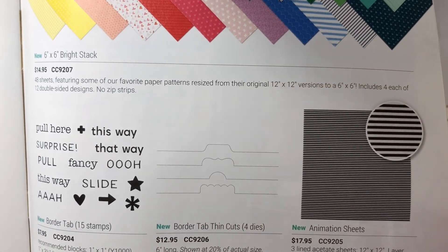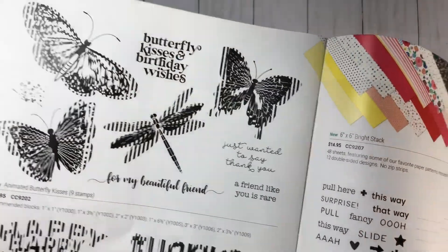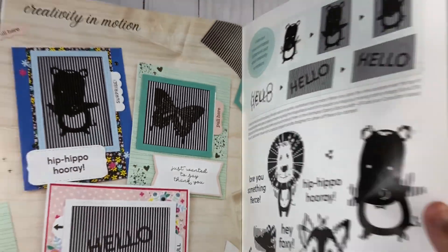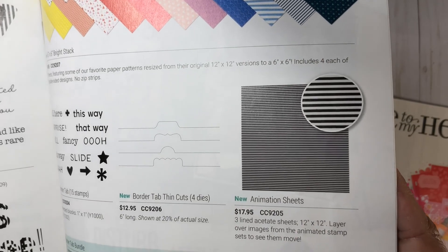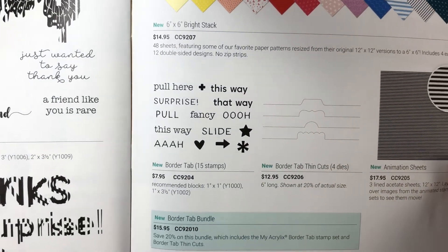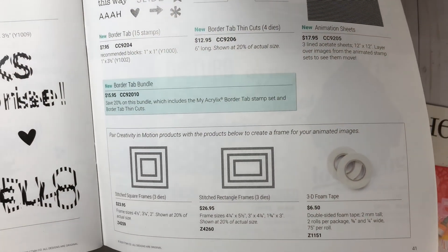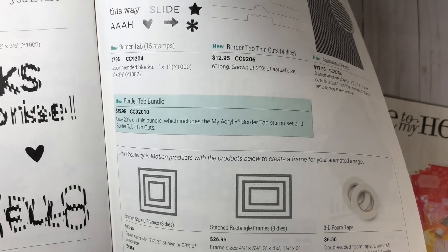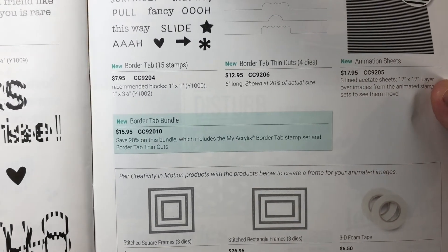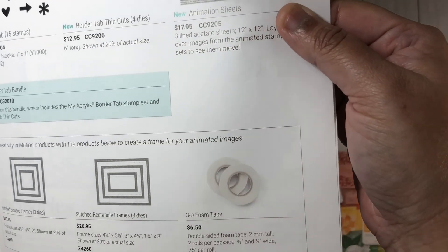There are also thin cuts and the new animation sheets. If you grab the Creativity in Motion featured cards, you will need these animation sheets. There's also a bundle including the Border Tab, the phrases, and the thin cuts. It says to pair your Creativity in Motion products with these items: the square frames, the stitched square frames, and the stitched rectangle frames. There's also the 3D foam tape that we offer.